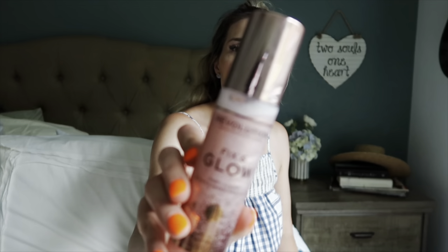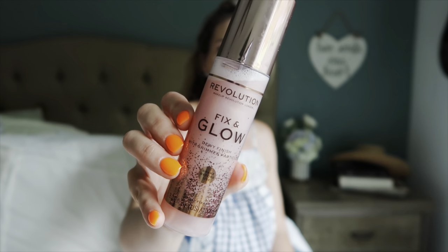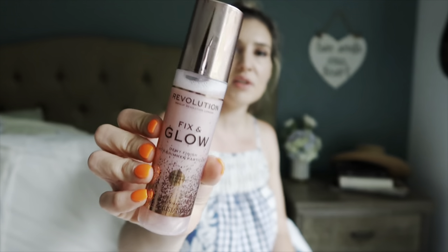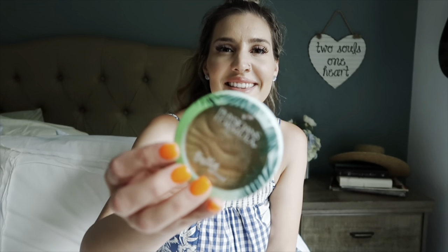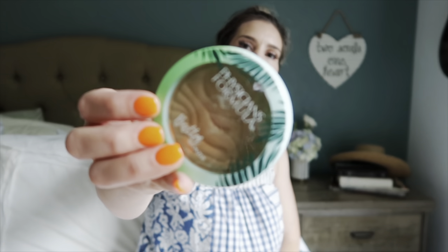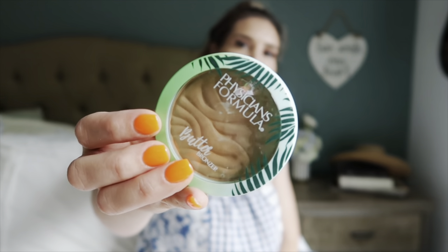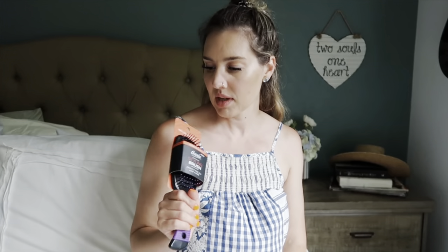I grabbed these two things for me. This is Fix and Glow, it's a dewy finish setting spray — it smells really good, it's affordable, and I'm actually wearing it right now. It just gives you a dewy finish. This was suggested on my Target app — they know how to get me. What is it about butter bronzer? It just makes you feel like it's summertime.